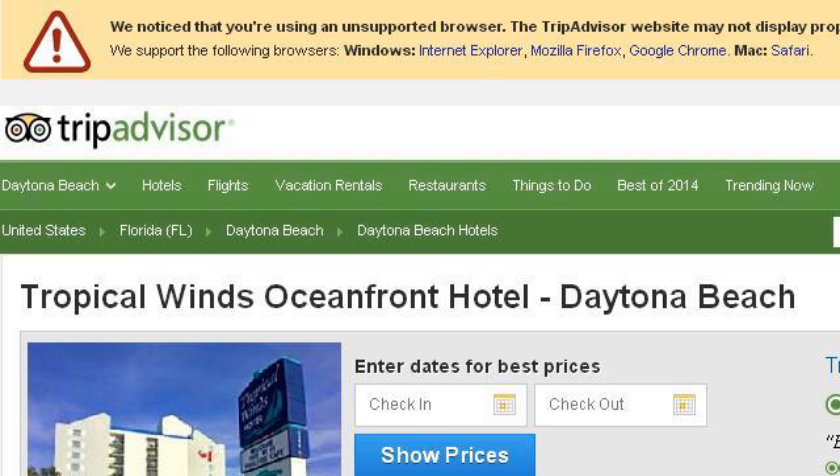The most helpful site to learn about Cheap Daytona Beach Motels is 0.r.msn.com, specifically the page titled Daytona Beach Hotels on TripAdvisor.com. This is the link.